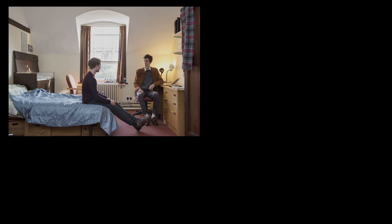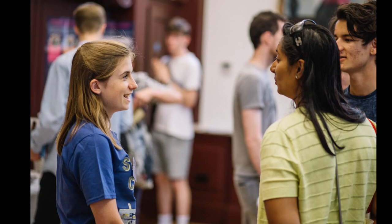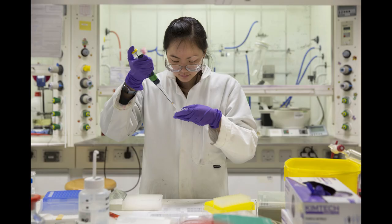Every undergraduate is offered a room to live in college for every year of their degree. Because students at all stages of their degrees can live in college, there is an opportunity to get to know people from different years and different subjects.